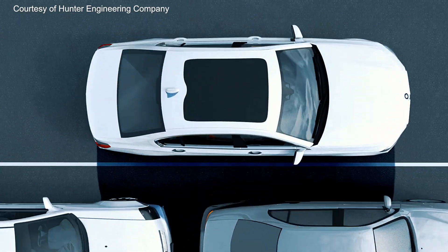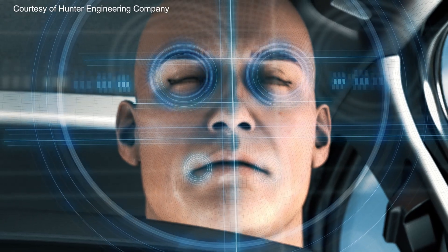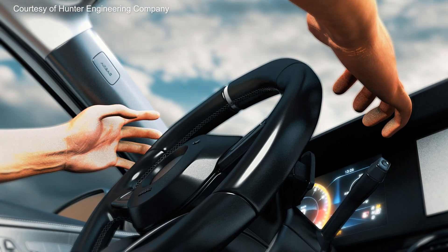Surround view systems, or 360-degree camera systems, debuted in the 2010s, along with advanced systems like driver drowsiness detection and the first single-lane highway autopilot.